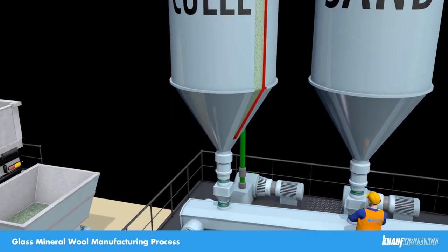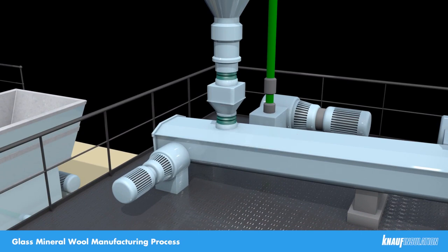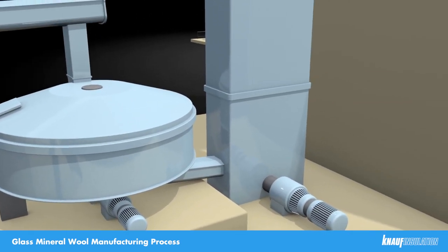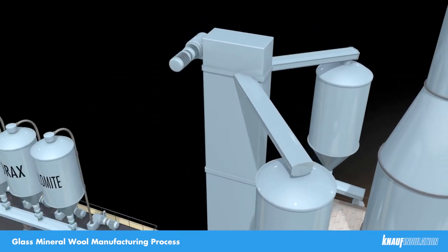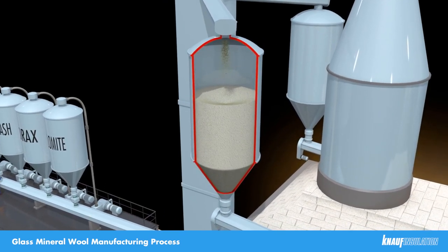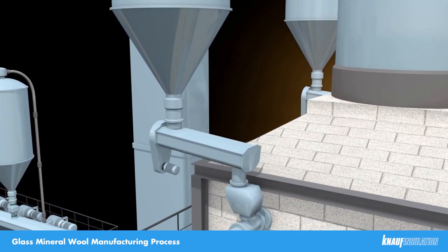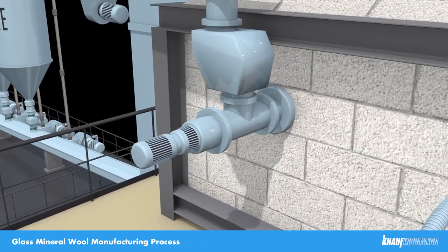When the furnace is ready, it'll call for a batch. The batch plant will automatically weigh out the correct quantity of each ingredient and mix them together into a batch. The batch of materials travels along the conveyor belt and the bucket elevator takes it up to the floor above, so that we can feed the batch into the two day silos either side of the furnace. We have about eight hours worth of batch materials ready to feed into the furnace, so if we have a problem with the batch plant, we have eight hours to fix it before taking corrective action on the furnace itself.